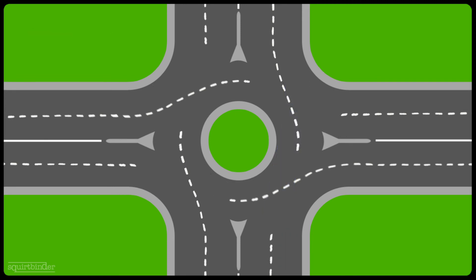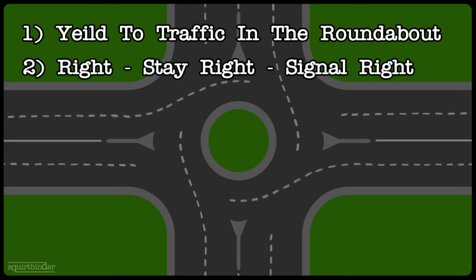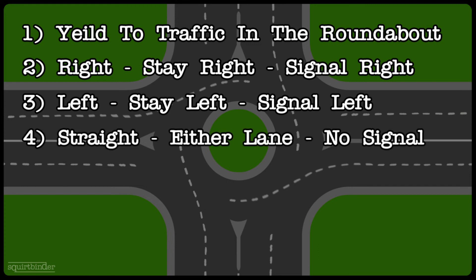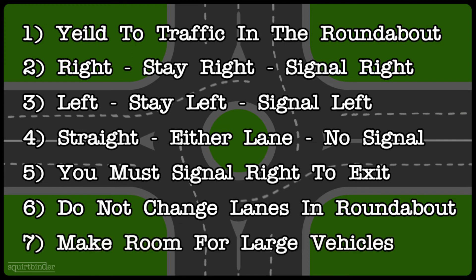That wraps up this video on dealing with roundabouts in Ontario. To sum up all the main points: everybody must yield to traffic already inside the roundabout. Going right — stay right and signal right. Going left — stay left and signal left. Going straight — either lane, no need to signal entering. Everybody must signal to the right to exit the roundabout, no matter which way they're going. Don't change lanes inside the roundabout — whatever lane you enter in, you must exit from. And last but not least, make room for large vehicles and give them the space they need to navigate the roundabout safely.